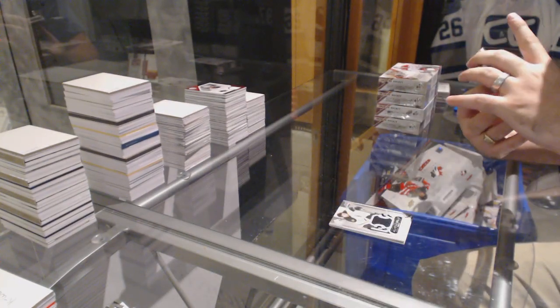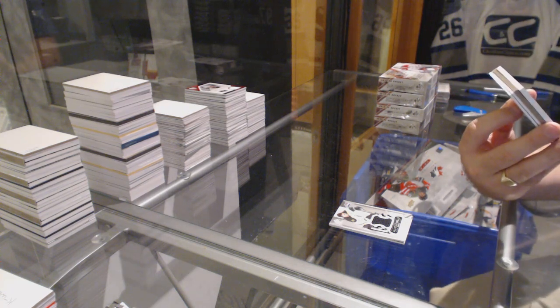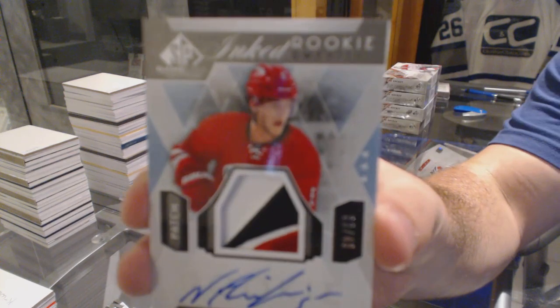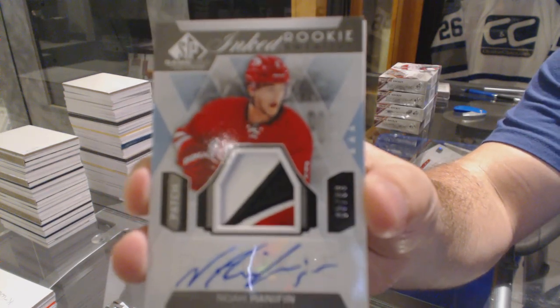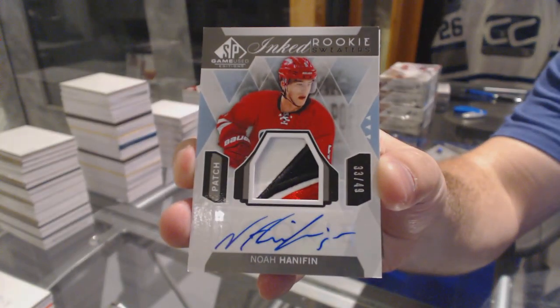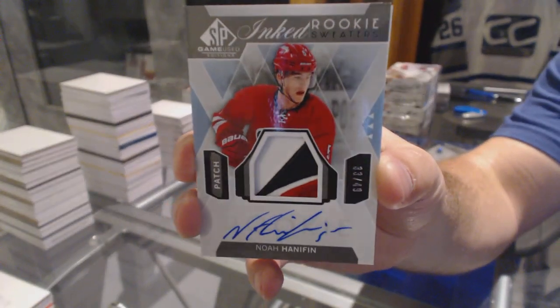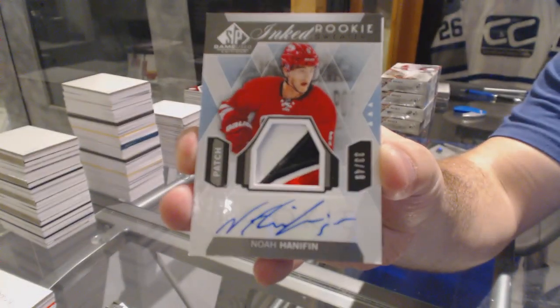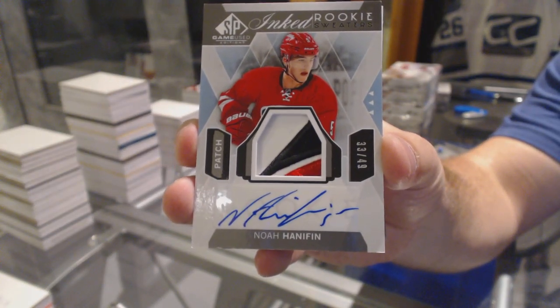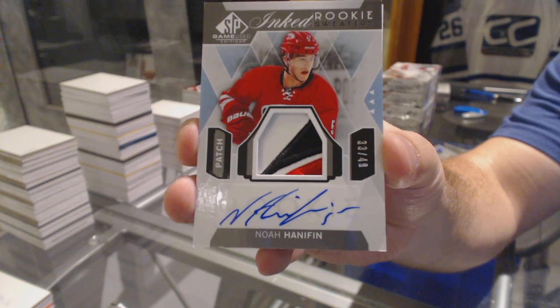Number 249, Inked Rookie Sweaters Patches. For the Carolina Hurricanes, Noah Hennepin. Number 249, Inked Rookie Sweaters, Noah Hennepin.